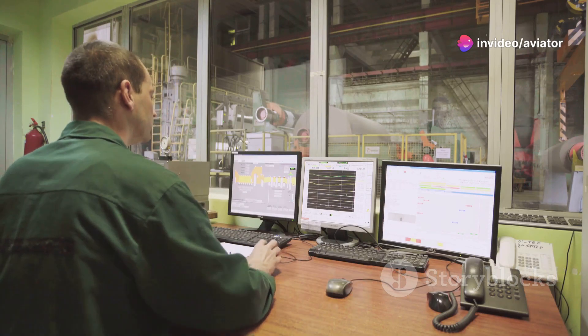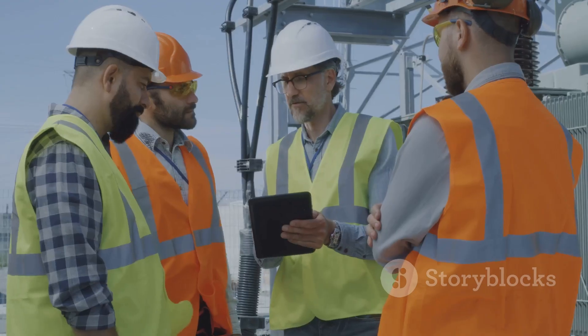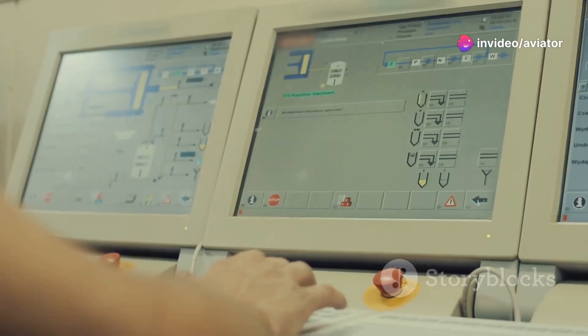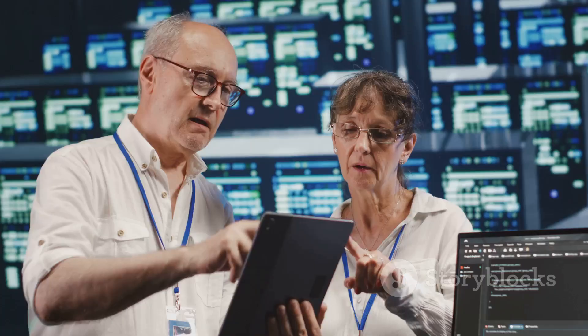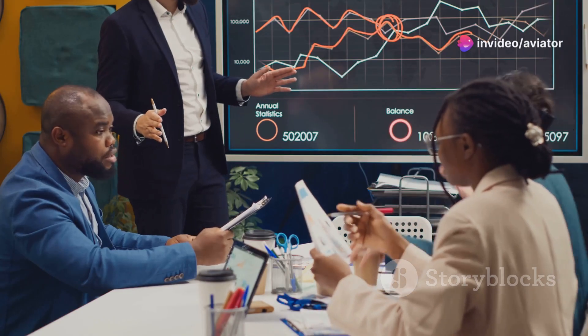Section six: checking your progress — monitoring, measurement, and analysis. You wouldn't bake a cake without checking on it, would you? The same goes for energy management. This phase is all about keeping tabs on your progress: are you on track to meet your targets, what's working well, what needs improvement, did something unexpected happen? Think of this as your energy report card — it tells you how you're doing and where you can improve.